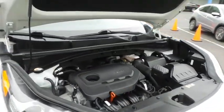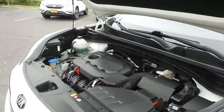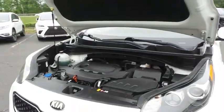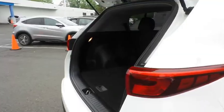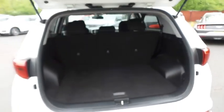The Kia 16-valve dual overhead cam 2.4 liter GDI four-cylinder engine has plenty of power, and equipped with eco drive mode technology, it gets 25 miles per gallon on the highway. This Sportage also offers plenty of rear cargo space in the hatch.